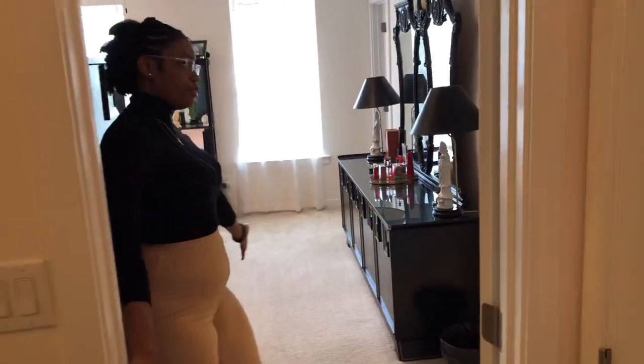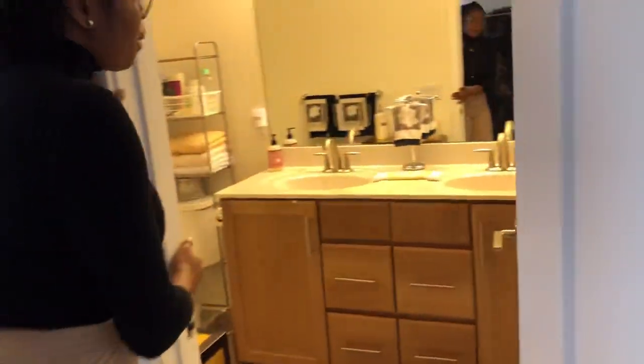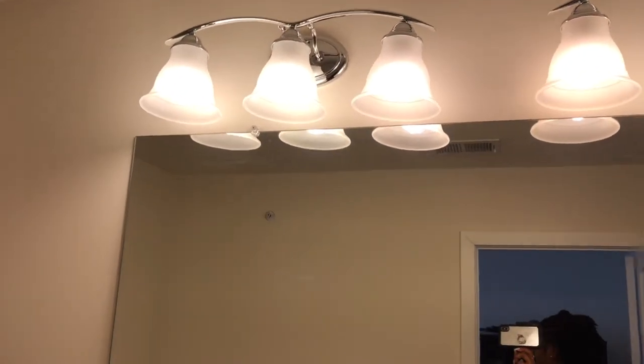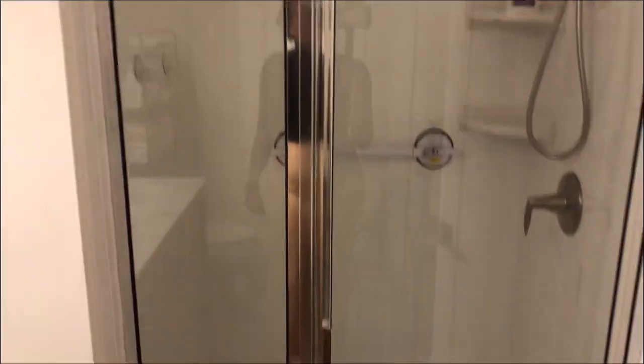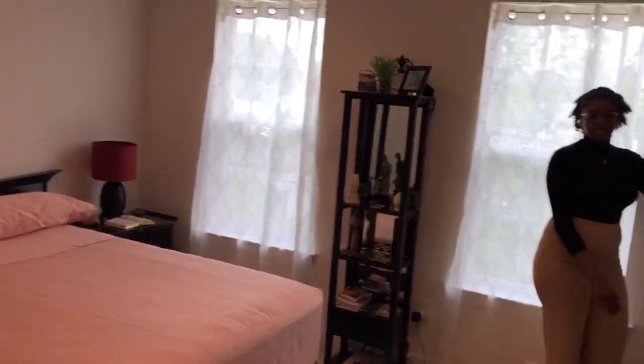On this side of the stairs, we have the largest bedroom — the bedroom suite. We have the bathroom here, nice and spacious, with a standing shower. The largest bedroom has two windows and a walk-in closet over on this side.